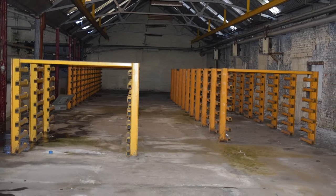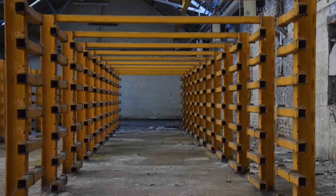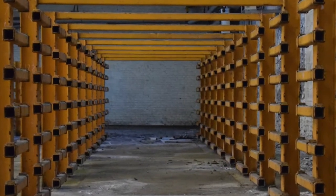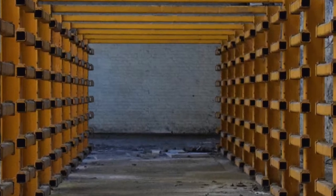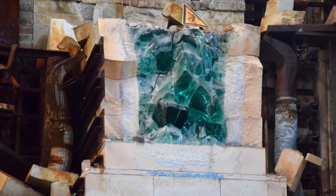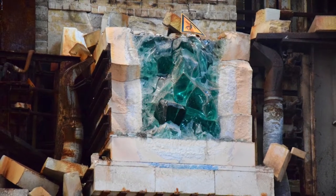First we entered these big hallways, which you can see in these shots, and then we finally found one of the standard pieces for this factory. Here you can see the backside of the glass ovens, which is where the glass used to come out.